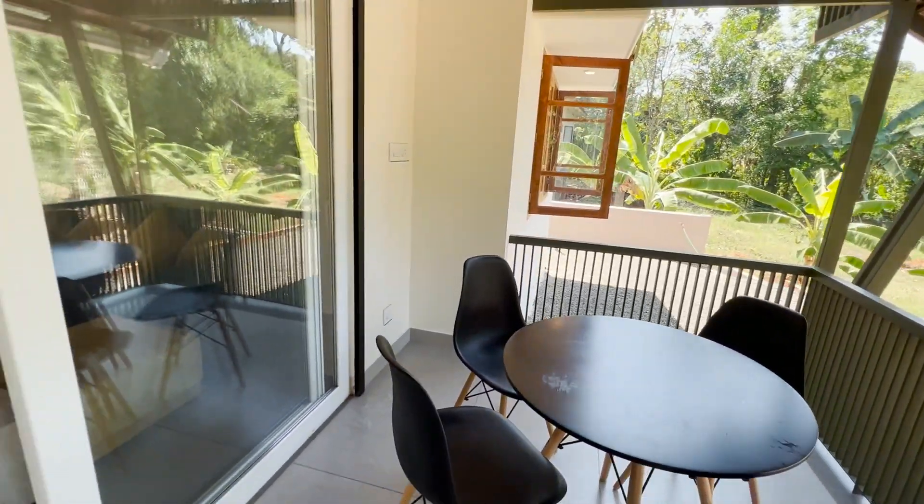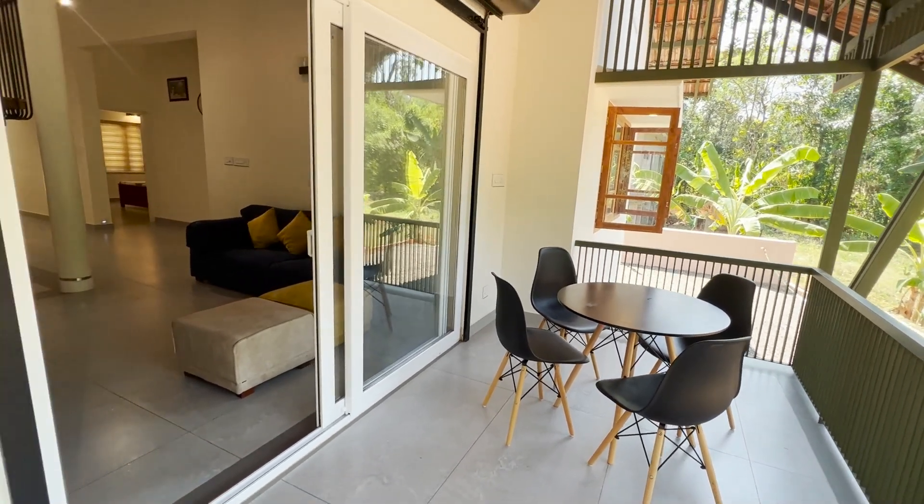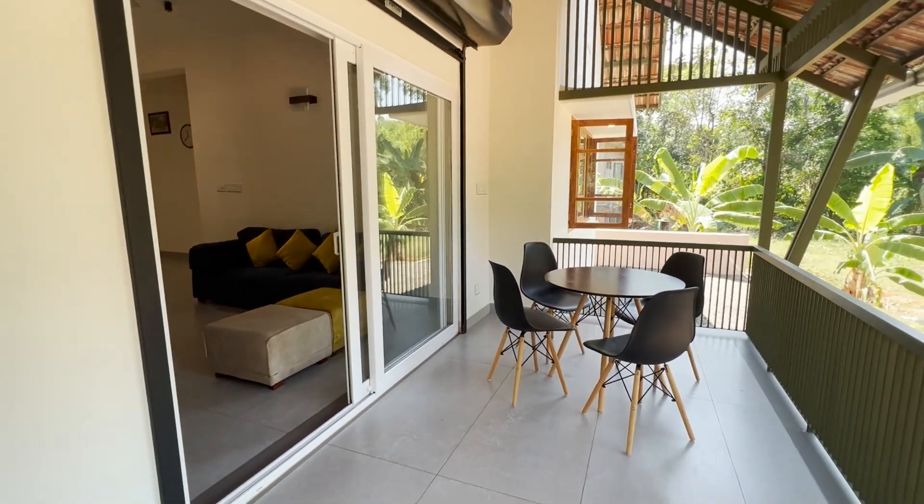These are the views of this house. If you like the video, don't forget to subscribe and support the channel. Thanks for watching!